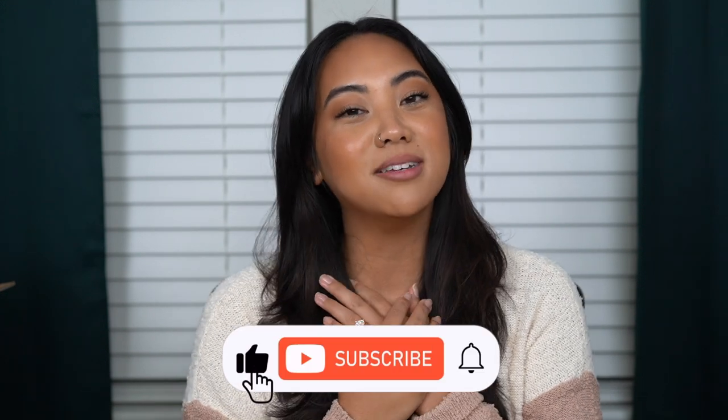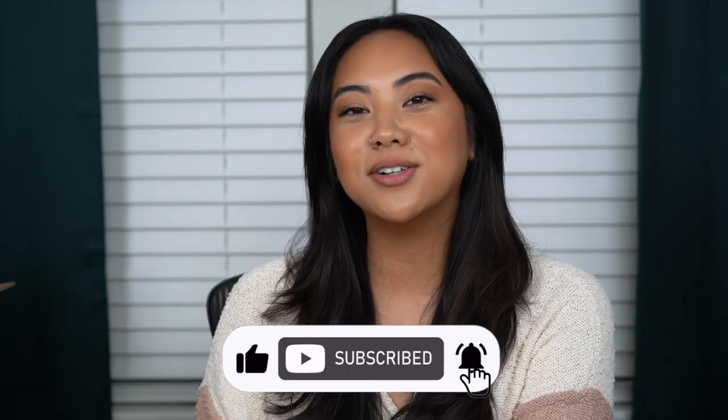Hi guys! Welcome back to my channel, and if you're new then welcome! My name is Christina and on my channel we talk all things beauty from my own experiences. So if you're looking for the best and most honest how-tos and reviews from a consumer's perspective, then make sure you subscribe to my channel, like this video, and leave any comments you have for me down below.